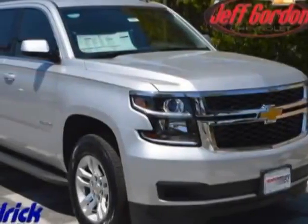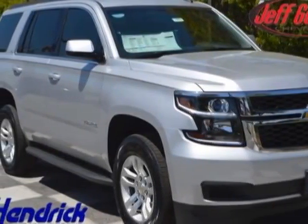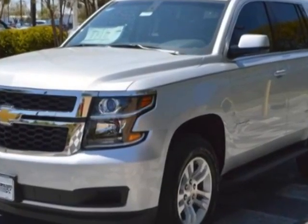Come take a look at this new 2015 Chevrolet Tahoe. For your protection, this vehicle has a full factory warranty.